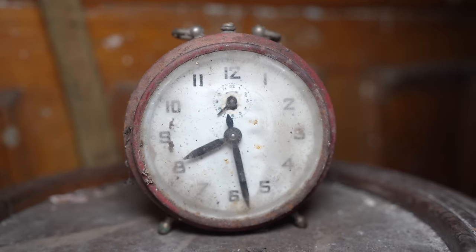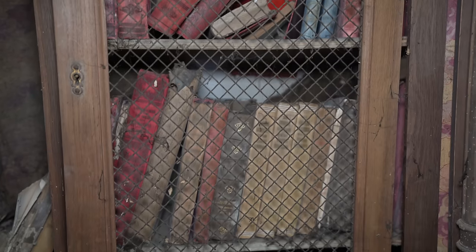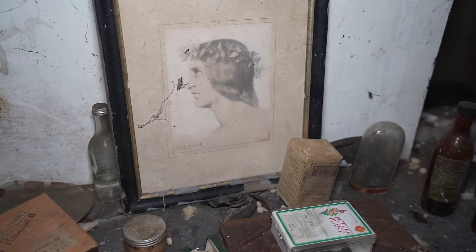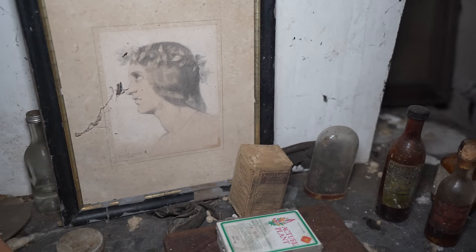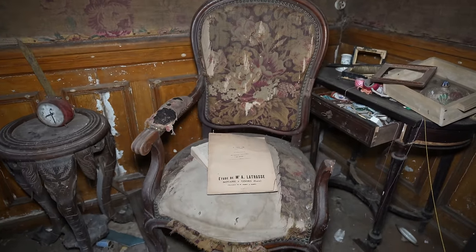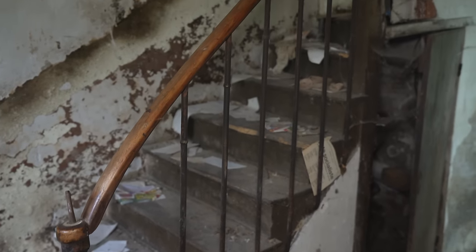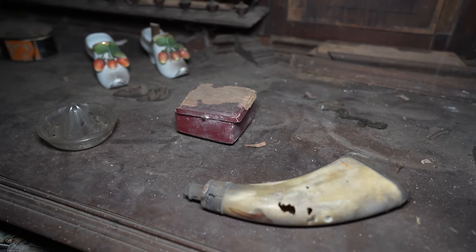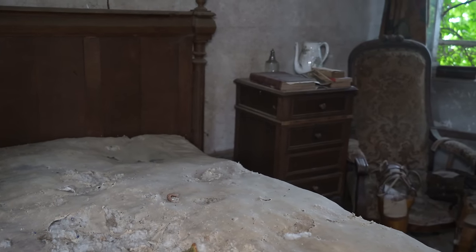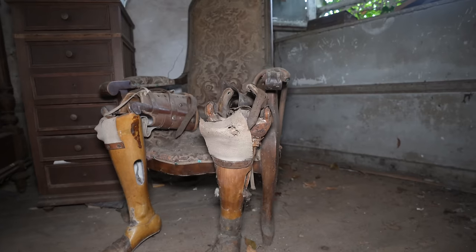40 years ago, time completely stopped in this old home. A man by the name of Louis once lived here with his wife and daughter. He was the sole provider for his family and also served his country during World War I. Unfortunately for Louis, during battle he lost both of his legs and had to use prosthetics that are still inside of the home today. But life went on for the family until death occurred, and the home was left abandoned with everything still inside.